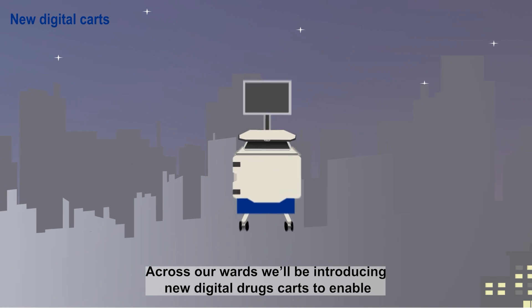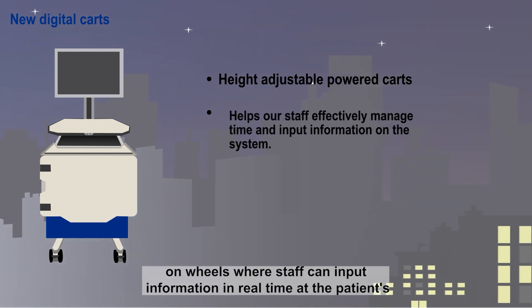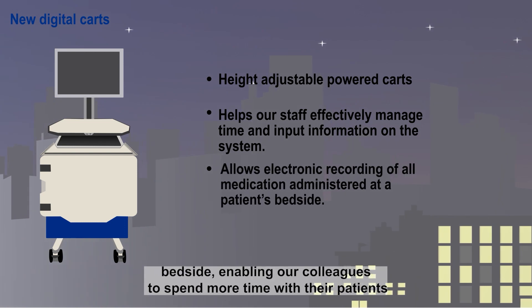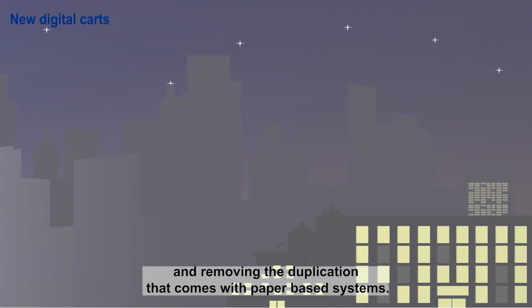Across our wards, we'll be introducing new digital drugs carts to enable electronic recording of the medication we administer, alongside workstations on wheels, where staff can input information in real-time at the patient's bedside, enabling our colleagues to spend more time with their patients.